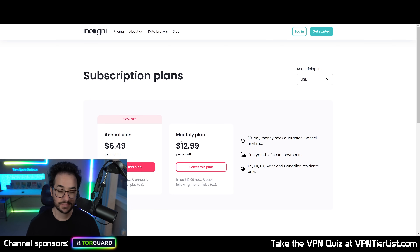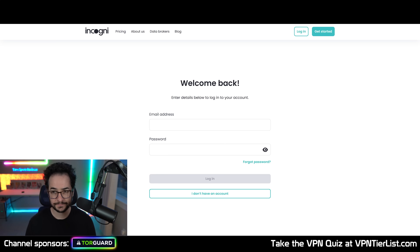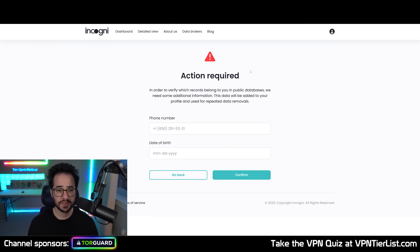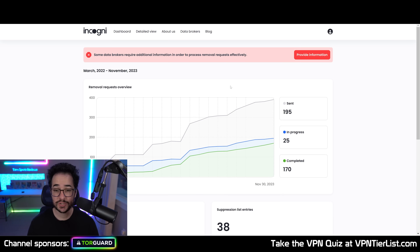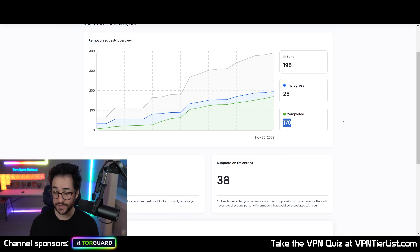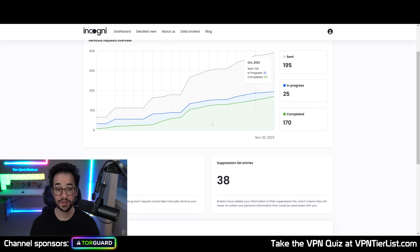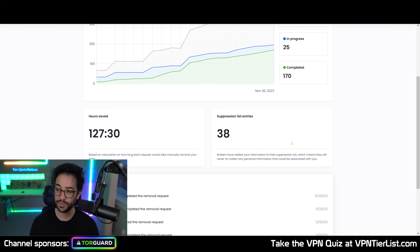The good thing about Incogni is it has been updated since around a year or two ago since its first creation, and I've noticed a good amount of updates with platform improvements and UI enhancements. I'm going to log into my test account to show you what it looks like. Once you log into Incogni, this is what it's going to look like. With this test account, I've had 195 requests sent, there are 25 currently in deletion, and 170 websites have deleted that test information. According to Incogni, this would have taken me 127 hours — and I don't really doubt it, because finding a list of all these websites, emailing them, and going back and forth would be a huge pain.